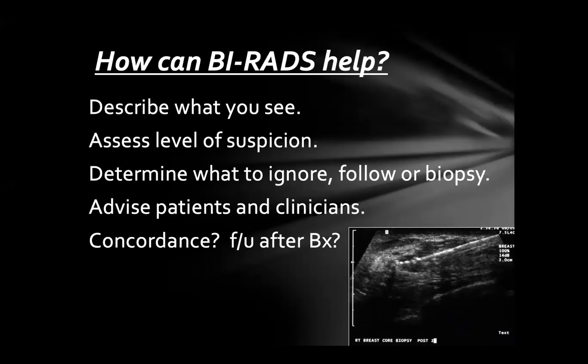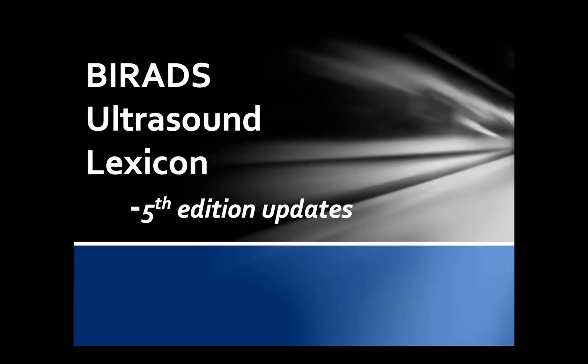BI-RADS language also helps with concordance after biopsy. If you used a string of very suspicious words to describe a mass and get back benign breast tissue on core biopsy, something's not right — that would be discordant and you should probably recommend surgical excision. I highly recommend becoming familiar with BI-RADS terminology and using it.